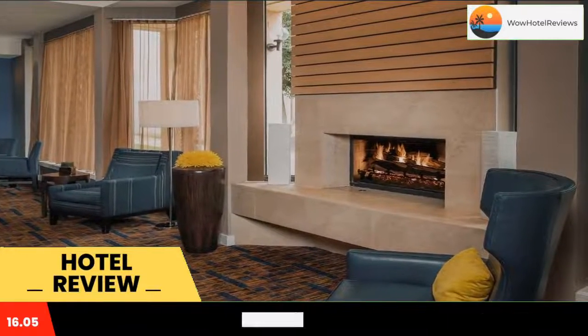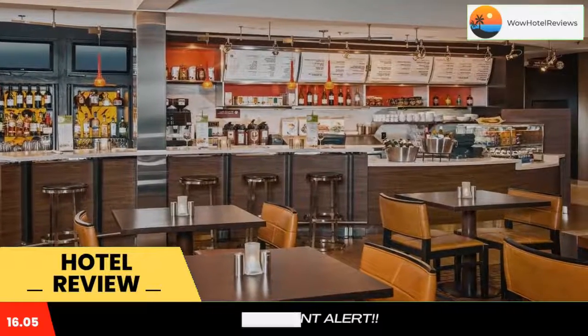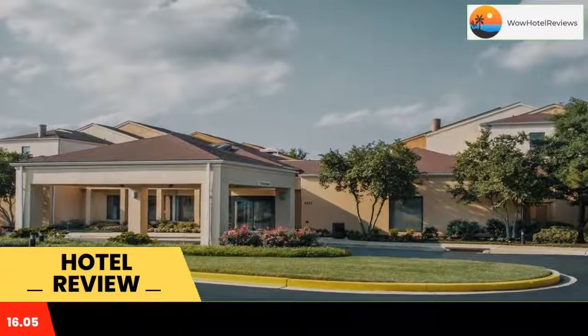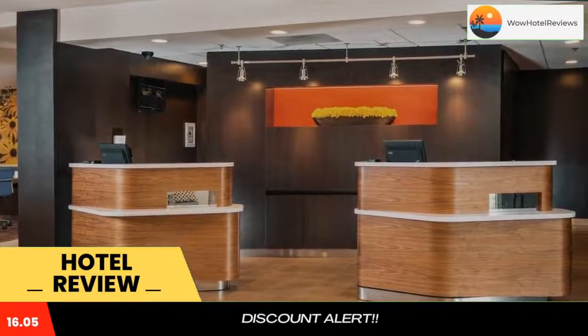Every room at Courtyard by Marriott Annapolis is equipped with a coffee maker, ironing facilities, and cable TV with HBO. A lounge chair and a work desk are also provided. Annapolis Courtyard features a business center and a gym. Laundry facilities are on site and safety deposit boxes are available at the front desk.